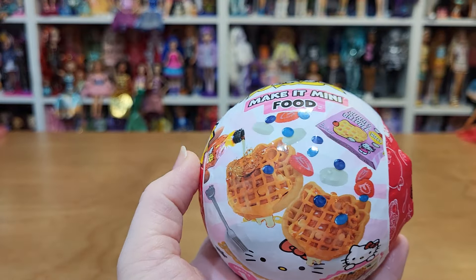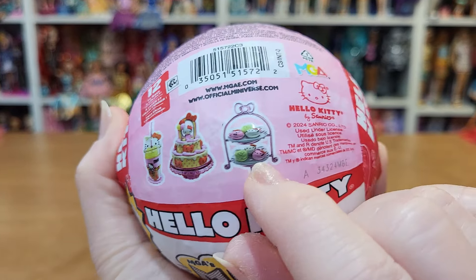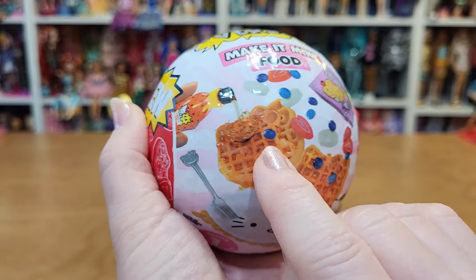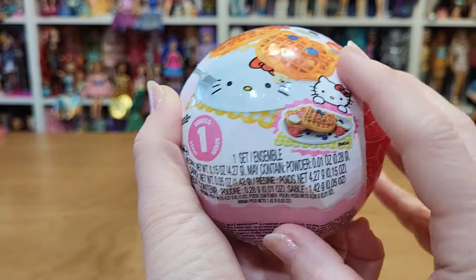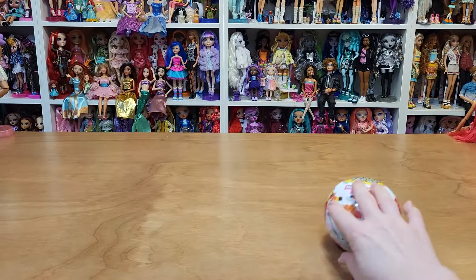I found this Hello Kitty Make It Mini. I kind of want the Hello Kitty drink one, but you can get Hello Kitty shaped waffles. Oh my goodness, that's cute. So I just grabbed one. But yeah, that was at Walmart. I love the mini furs.